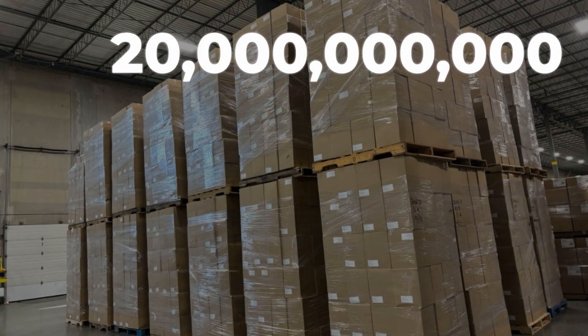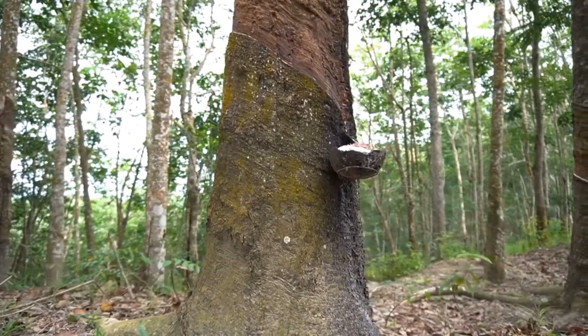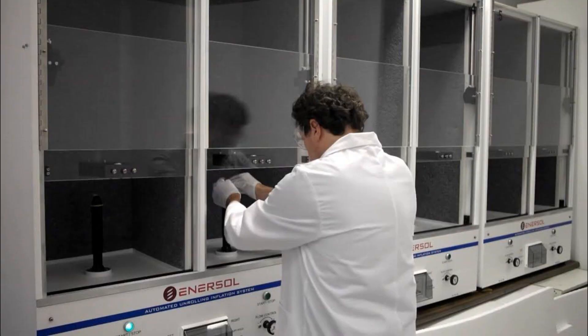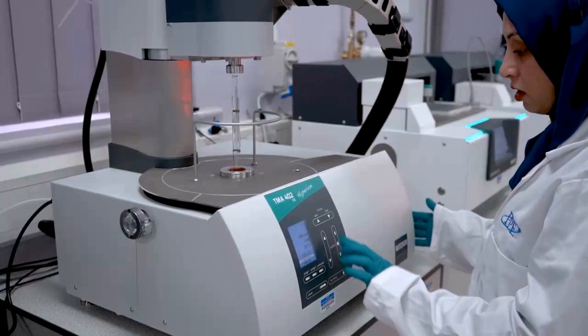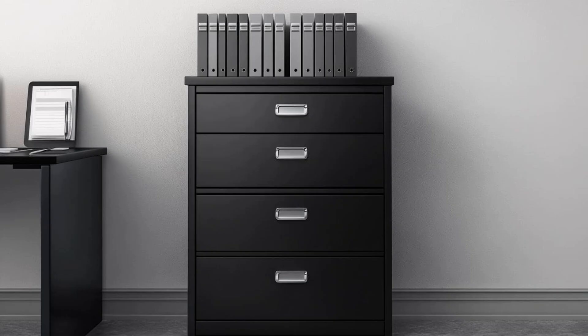Every year, factories like Karex in Malaysia produce over 5 billion condoms, contributing to a global output of more than 20 billion units. These products start with latex tapped from trees and pass through dozens of automated checks, including airburst tests that require each sample to withstand 18 liters of air. Decades of recalls and counterfeit crackdowns have led to stricter standards. But not every quality issue is caught before distribution — some technical details on production failures and counterfeit detection methods remain undisclosed by manufacturers and regulators.